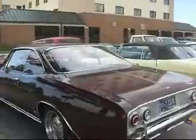A '62 with all tinted glass — we'll come back and look at that. Over here: '65 Corsa, '65 Corsa convertible, '65s — only '65s. Can't complain about that.